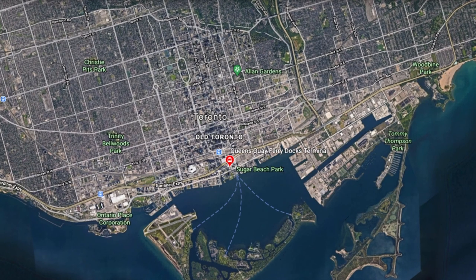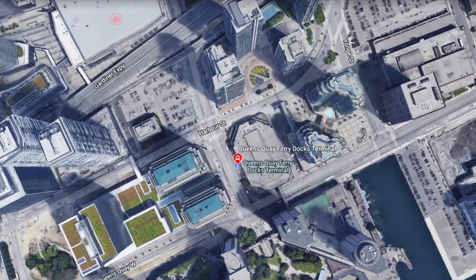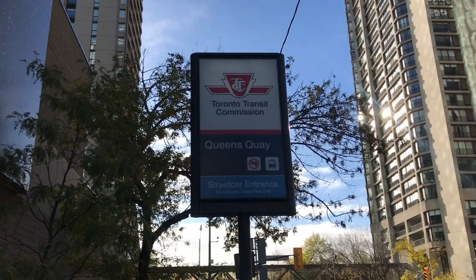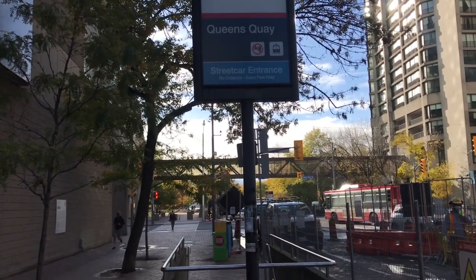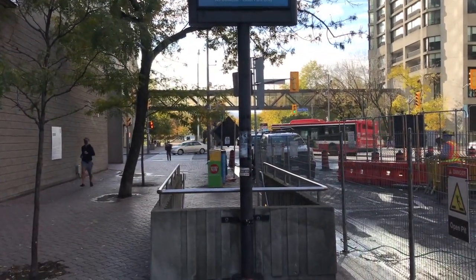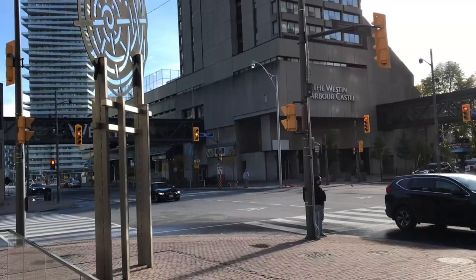Queen's Quay Station is located near the lakeshore of Toronto, roughly 1.2 kilometres south of downtown, underneath Bay Street just north of Queen's Quay West. The station services streetcars on three routes. The stop originally opened on May 17, 1991, almost 11 months after the opening of the Harbourfront LRT.